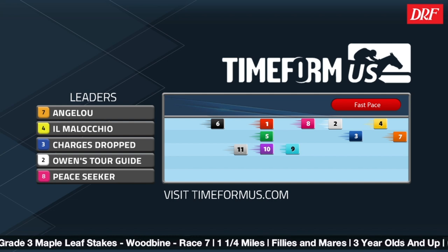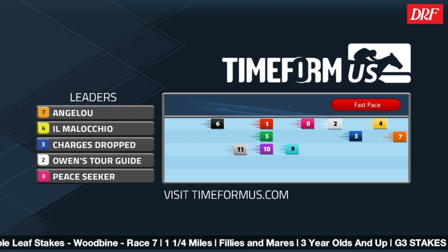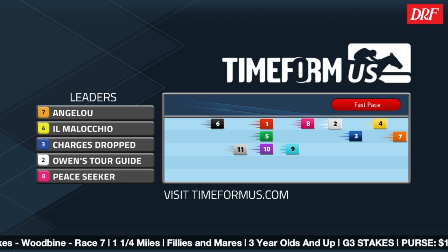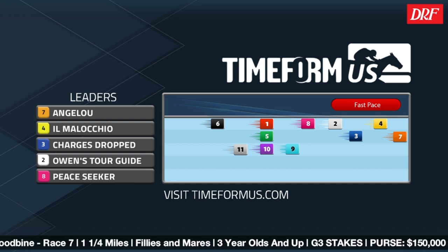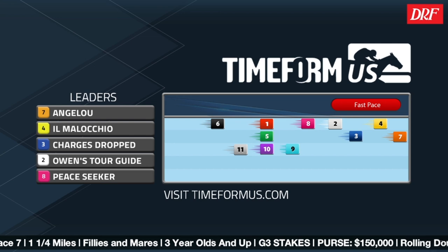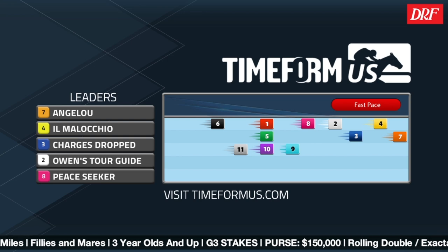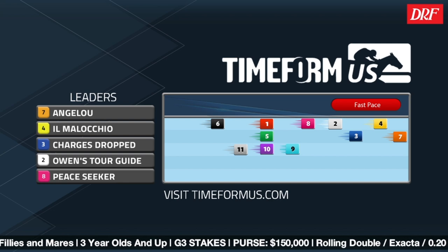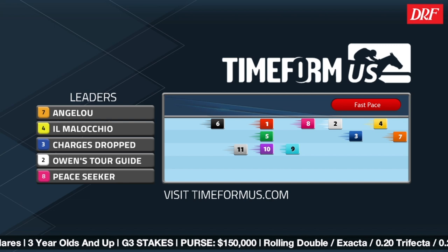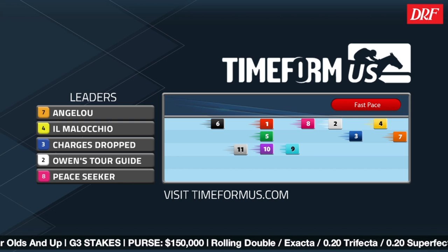She's used that front-running style to positive effect in the past — she's won races over the Tapita surface in front-running fashion. But there are others that could be somewhat forward. I don't think the pace is going to be all that fast going a mile and a quarter. We very rarely see that outside of something like the Breeders' Cup Classic. Particularly on the Tapita, Angelou should be in the lead, but it gets a little murky in behind who might do the pressing. It's just a matter of how much she can slow it down.